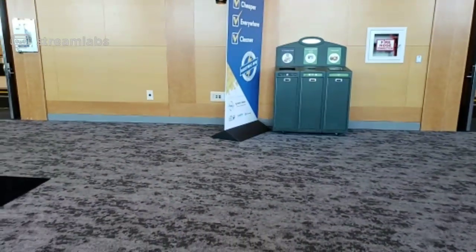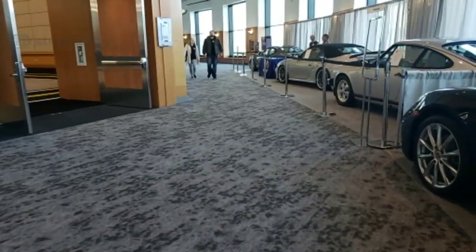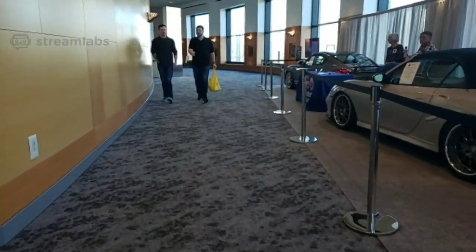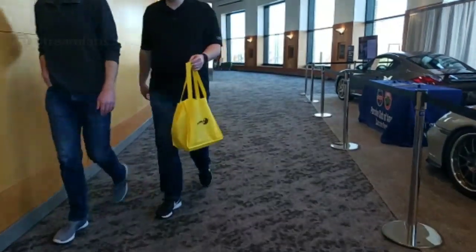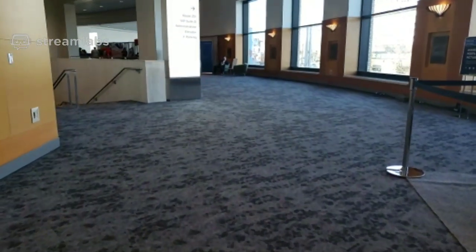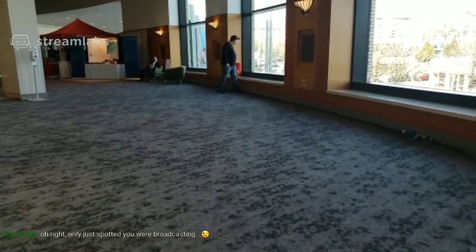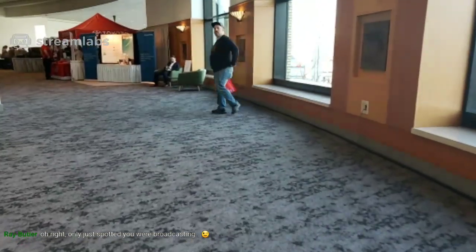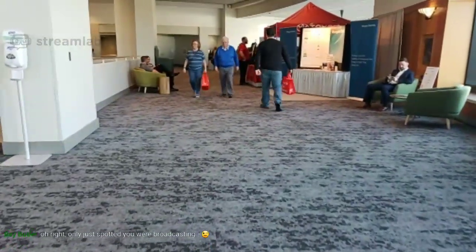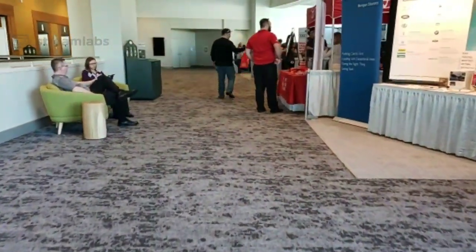They've got the 'guess what car is crushed' up here. I know it's a Chevy Malibu, but I don't know what year it is. Every year they have a car here that's all crushed into a cube. You guess what car it is, what year, and approximately how many miles were on it. The person closest wins like a TV or something. It's definitely a Chevy Malibu though — I know that. And I'll show you why.